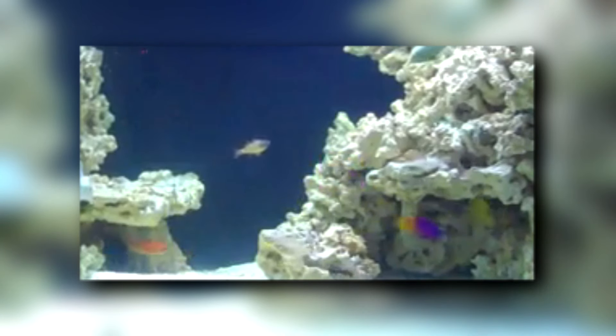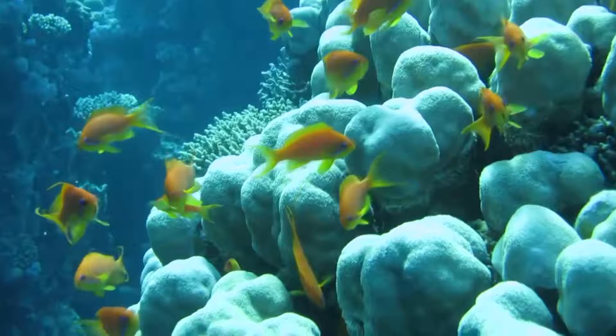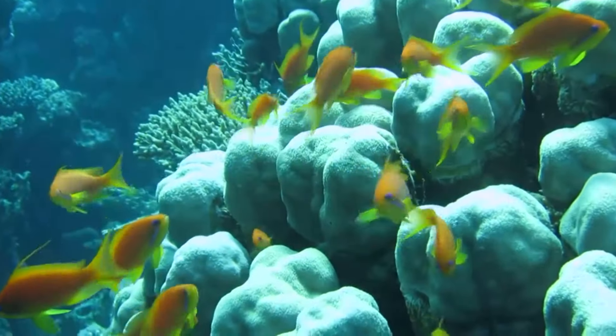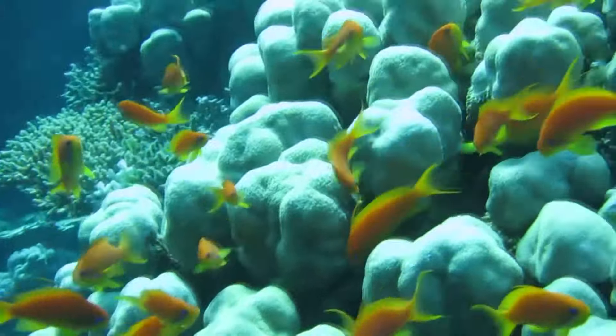Today on Animal Fact Files, we're discussing the Royal Gramma and its relatives. There are four other species in the Gramma genus. They're all commonly known as basslets, including the Royal Gramma, which is also called the Fairy Basslet. But since the common name basslet is used in other fish genera, we'll stick to Gramma, since that's this genus's scientific name as well.